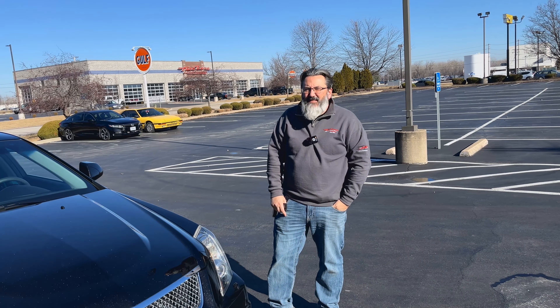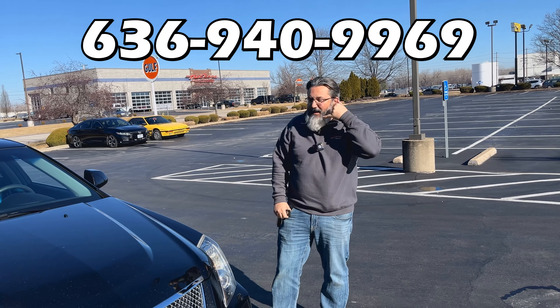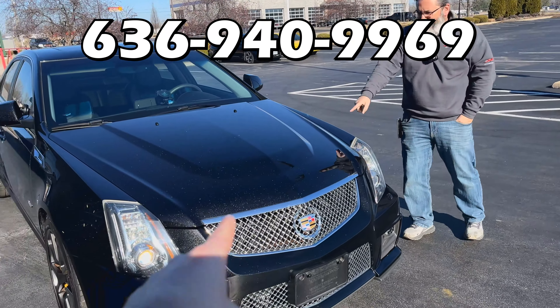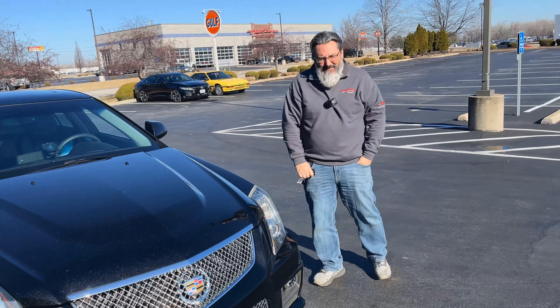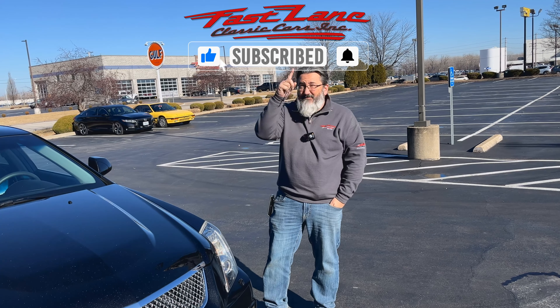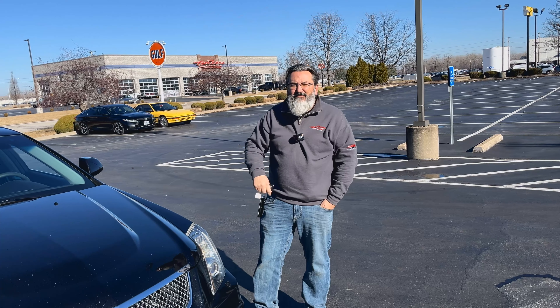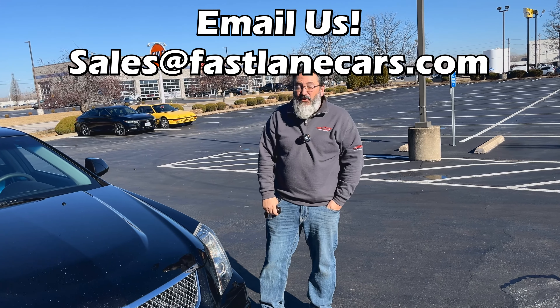I'm going to throw the phone number above Chris's head here so you can call us. Write it down, we'll be up there for a second — just in case you want to call us about either this or the other 150 to 200 cars we ever have at any given point. I'm also going to put above your head a little like and subscribe reminder. Like our videos, subscribe to them, and hit the bell when you subscribe because then you get notified when we make cool stuff.